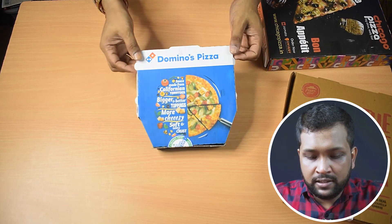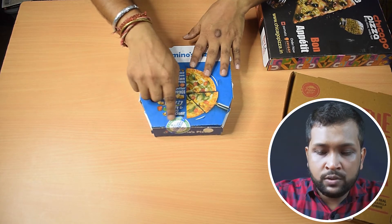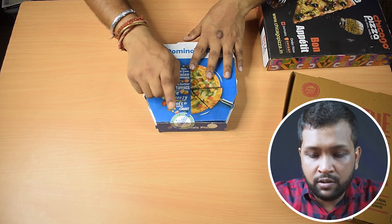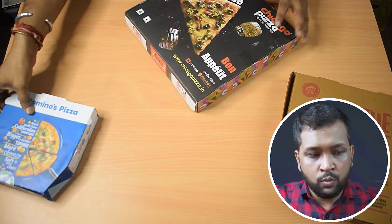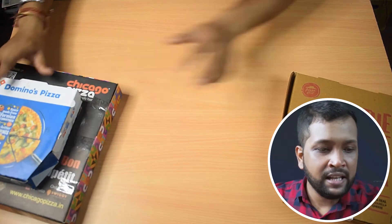Now coming to Domino's — Domino's boxes are pretty well known for their sturdiness and this is no exception. The box is really sturdy, and I like how they use a seal that shows whether it's a veg or non-veg pizza. Kudos to Domino's for that.